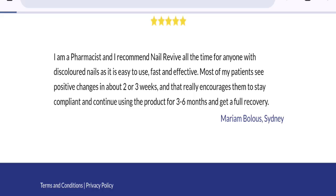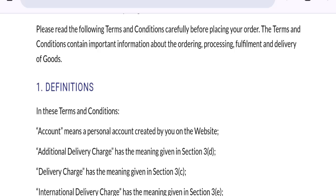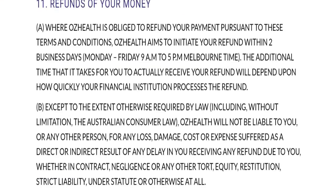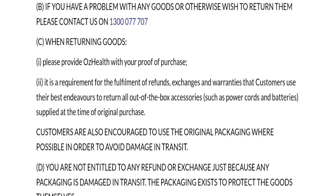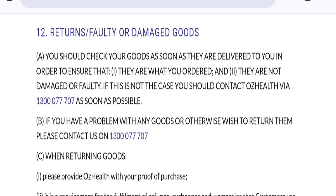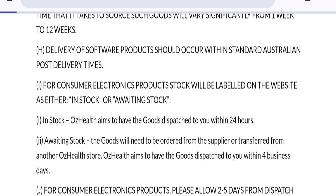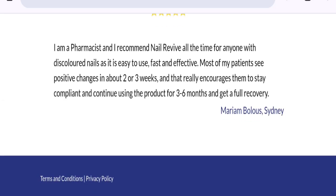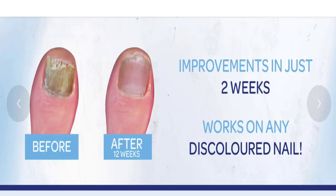In the terms and conditions section, there is only a contact number provided. There is no mention of any email address, company address, or social media accounts on this website — all of which are negative signs.